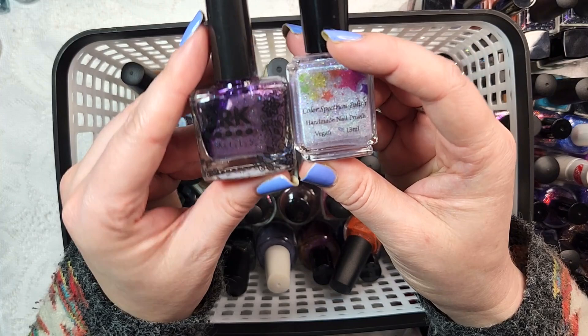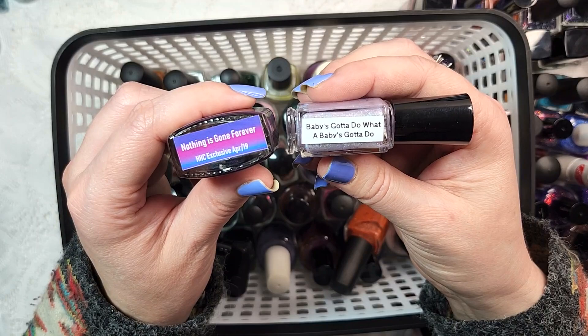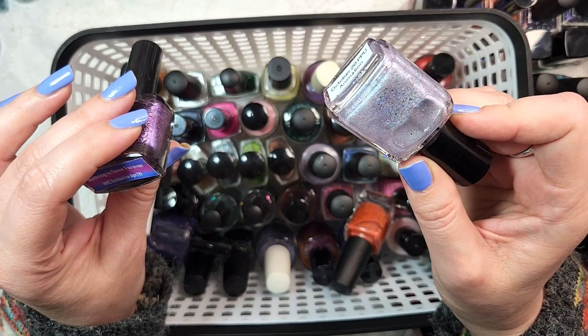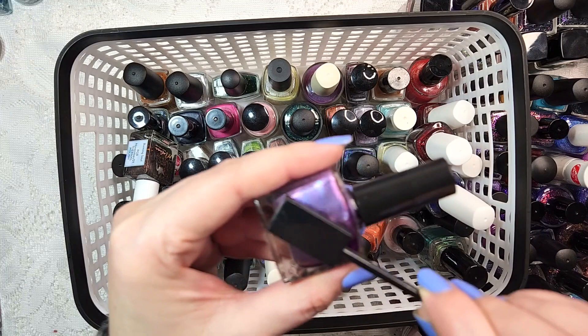We've got one from DRK and one from Color Spectrum Polish on the right - Nothing Is Gone Forever from DRK and A Baby's Gotta Do What A Baby's Gotta Do. I actually ended up with two of these from two different mystery boxes, so I will be destashing this one. Very cute little polish with shimmers and flakies. The DRK Nothing Is Gone Forever is a really beautiful purple with flakies - it is a magnetic. So keeping that.